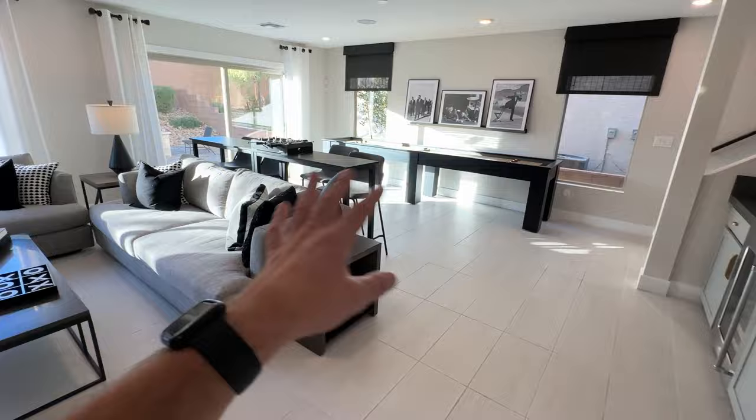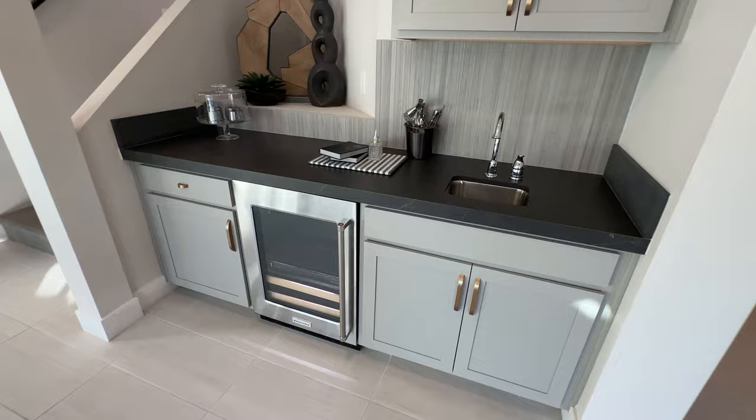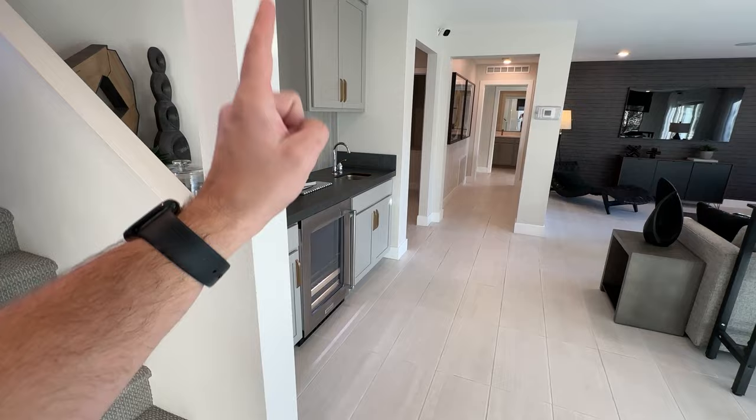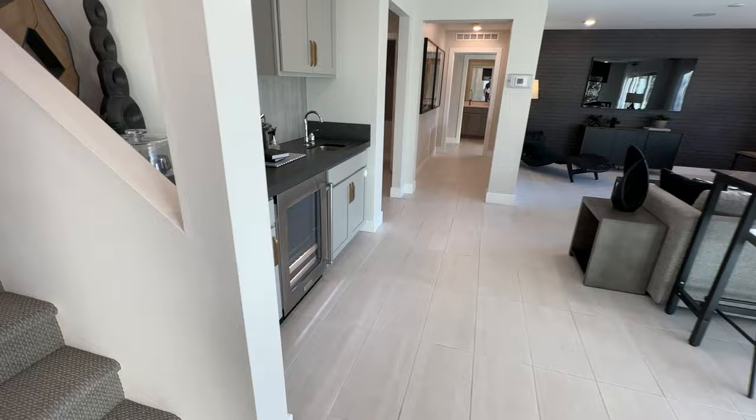There are a lot of windows downstairs letting in plenty of light, which is nice. The bar area is awesome if you want to treat this as a next-gen area — family living downstairs with another living space upstairs — because then you have a full bar with all your drinks and storage down here on the second floor.